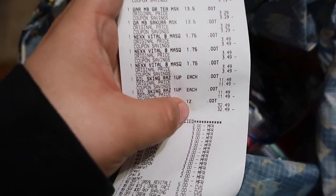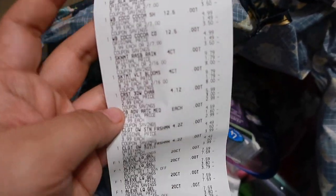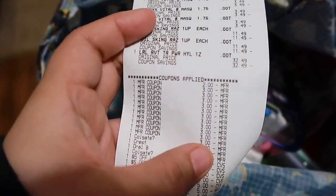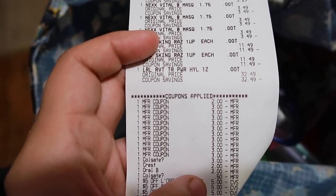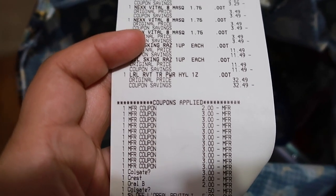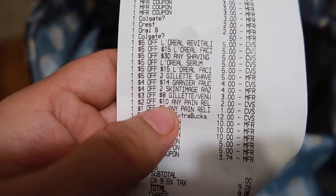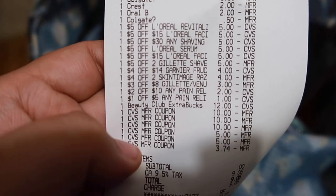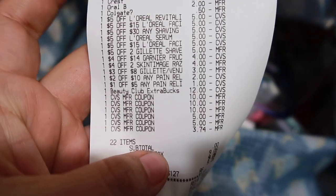I'm home now and everything went even better than expected — I had some miscalculations and things ended up being more of a money maker than I anticipated. Here are all my items. I had a $2-off L'Oreal serum coupon that expired on the 20th but I forgot to show you — it was in my bag — so the L'Oreal ended up being a $2.50 money maker instead of just 50 cents. I also had a $3-off Gillette that attached with the $5-off-$30 shave CRT, so the razors ended up being a $5 money maker.